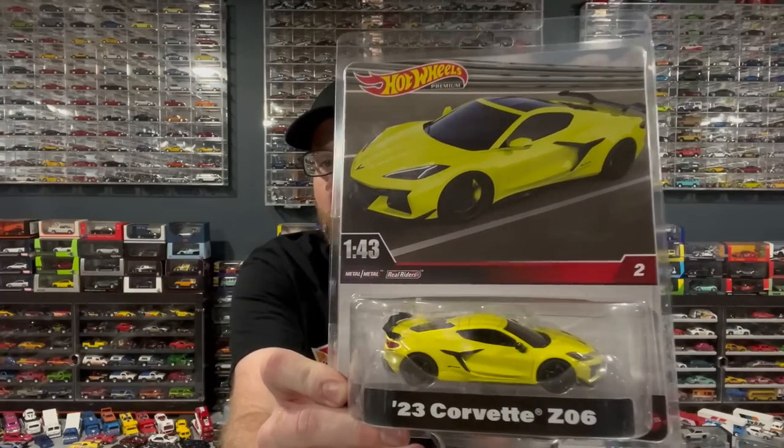We looked last week at the 1:43 scale Hot Wheels - we checked out the Countach. I did end up picking up the Corvette, so here it is - the Corvette in its 1:43 scale form from Hot Wheels.